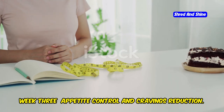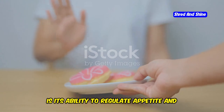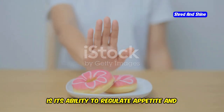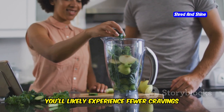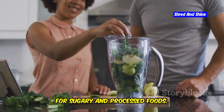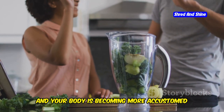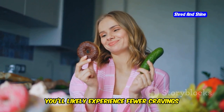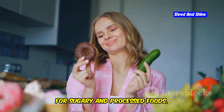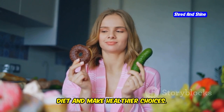Week 3: Appetite Control and Cravings Reduction. One of the significant benefits of keto is its ability to regulate appetite and reduce cravings. By week 3, you'll likely experience fewer cravings for sugary and processed foods. This is because your blood sugar levels are more stable and your body is becoming more accustomed to burning fat for fuel. This can make it easier to stick to your diet and make healthier choices.